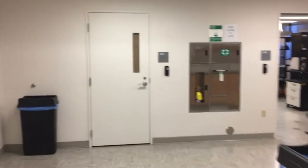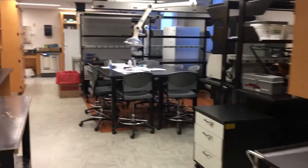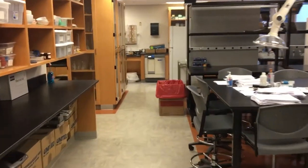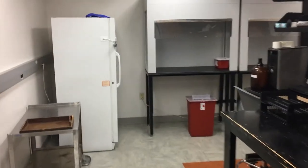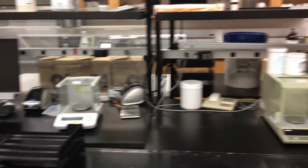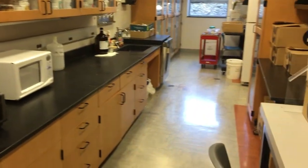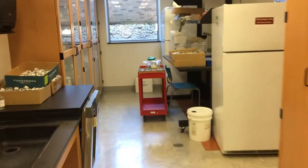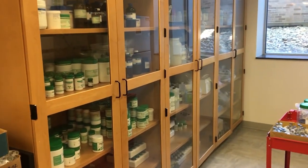We have a storeroom behind that door. Going back into our analytic testing area — this is where we grade student products. We have balances and a mass spectrometer for analyzing the content of the products that students make. We also have an advanced compounding elective course available to students in the third professional year of our program, and this is a storage area for some of the materials for that course.